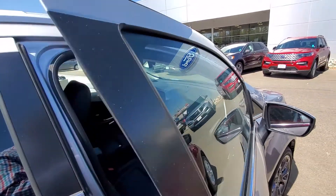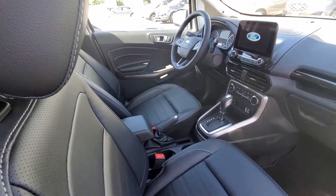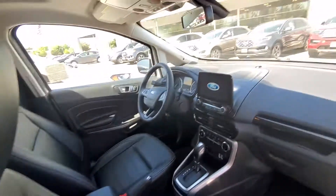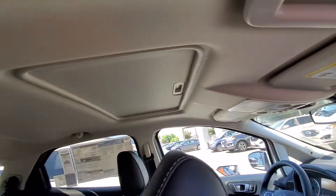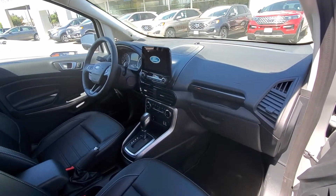It has the blind spot mirrors. It also has heated seats for the driver and passenger side. And there's your navigation. You also have a moon roof. So this is well equipped — it is a Titanium so it has just about everything except for a driver.